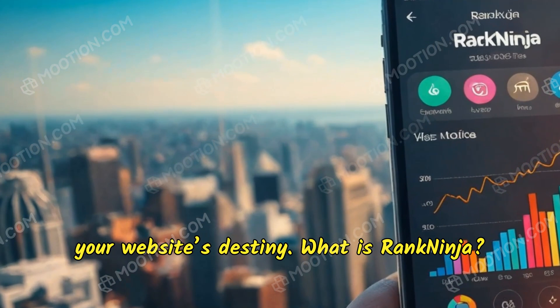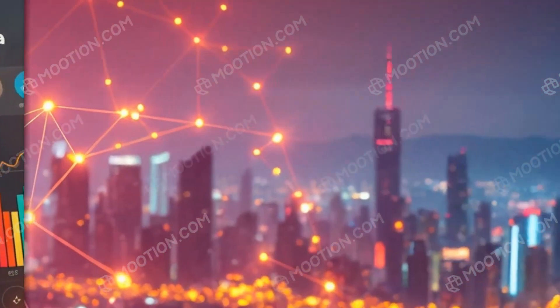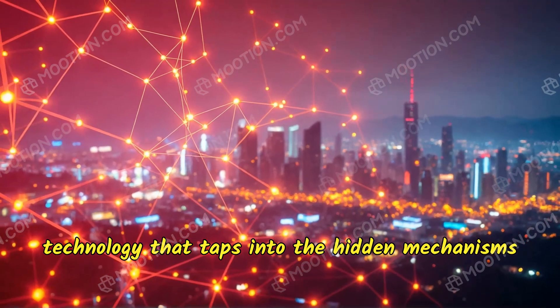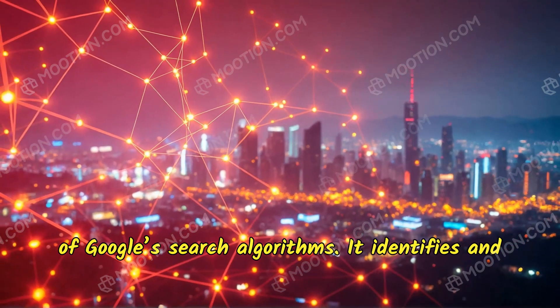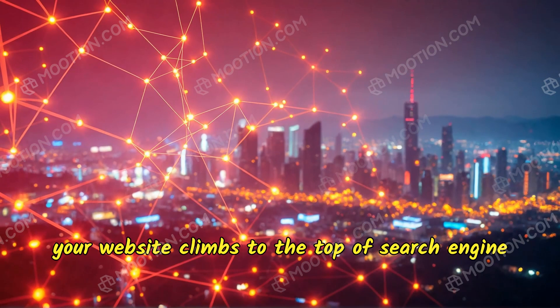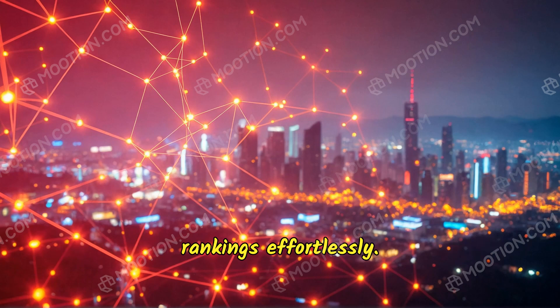What is Rank Ninja? Rank Ninja is a revolutionary, patent-pending technology that taps into the hidden mechanisms of Google's search algorithms. It identifies and leverages 14,000 Google API leak points, ensuring your website climbs to the top of search engine rankings effortlessly.